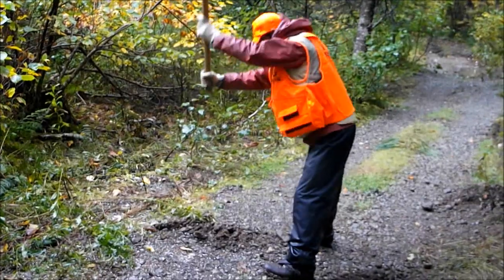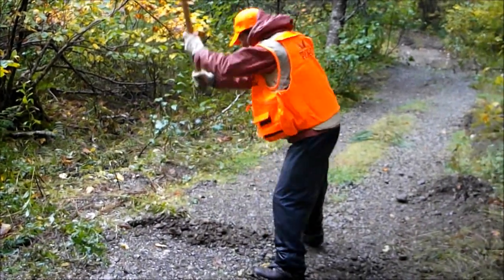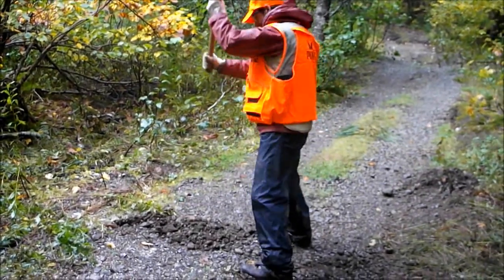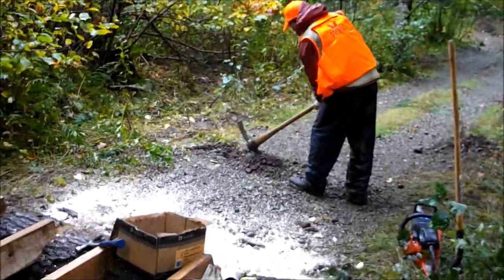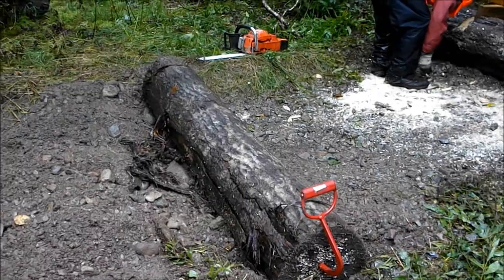Once the material was on site, we started construction by creating trenches for our log footing. Once the logs were in place, we placed our stringers in position. We used four 2x6x8 foot stringers placed 16 inches apart.